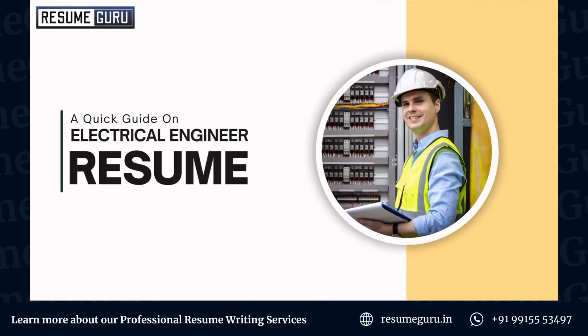Greetings, this is Rohit from ResumeGuru and we are back again with another video on how to make a very good electrical engineer resume. Let's get started.